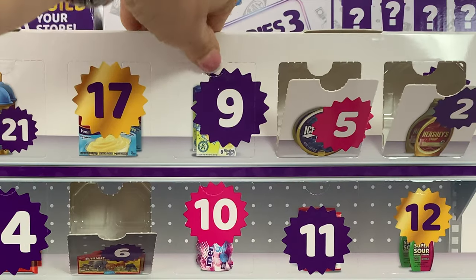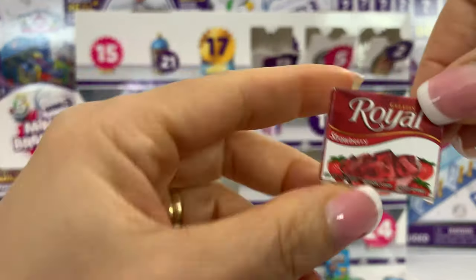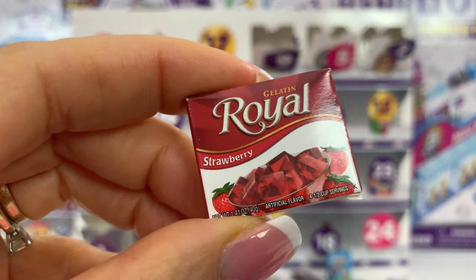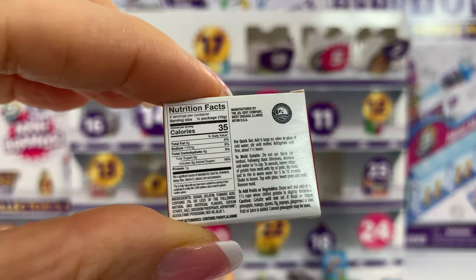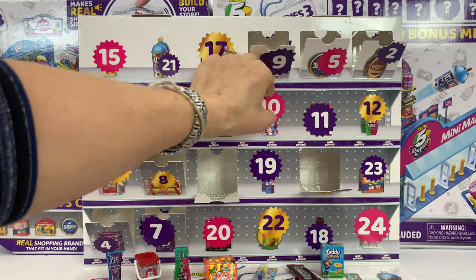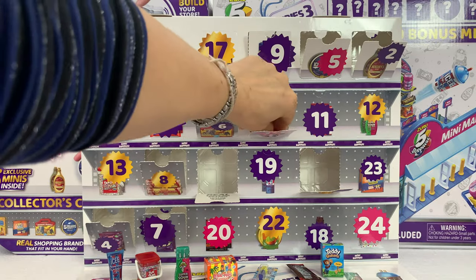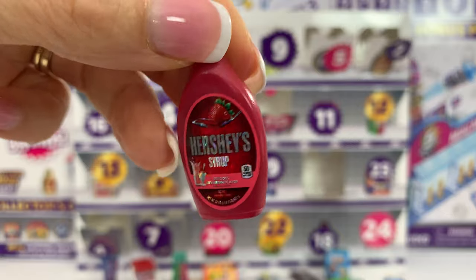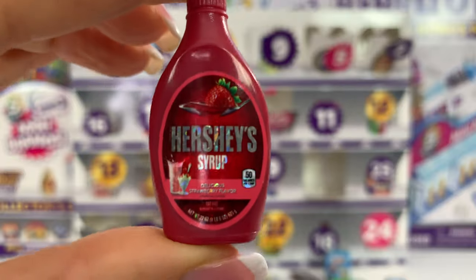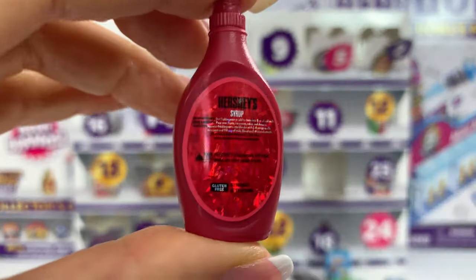Let's see what we got in number nine. Oh, what is this? Jell-O! I love gelatin. This is the Royal and the flavor is strawberry, which is my favorite one. You can read all the nutrition facts in the back. Love the detail. I don't have the strawberry flavor — I don't have this one — and that makes me very happy. The back is like this.